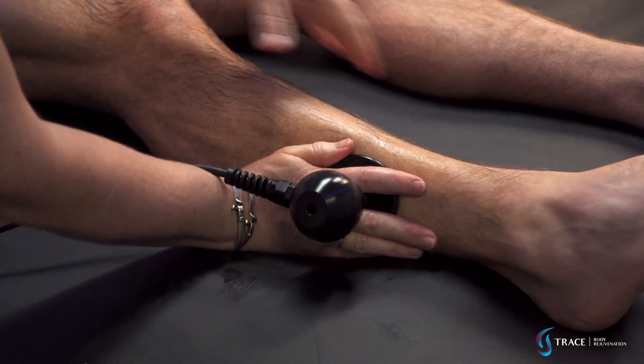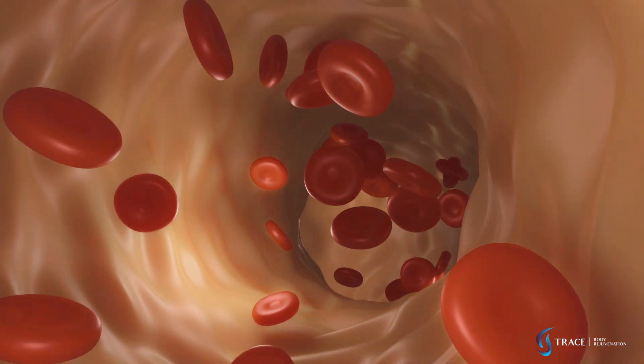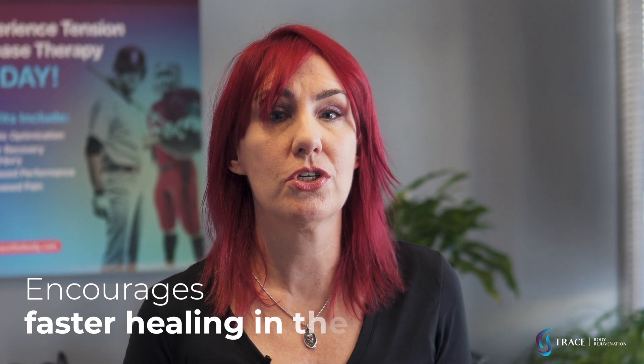The technology speeds up the metabolism of the cells being treated by increasing blood flow, delivering extra oxygen and nutrients to damaged tissues like a muscle, tendon, or ligament, and this encourages faster healing in the body.